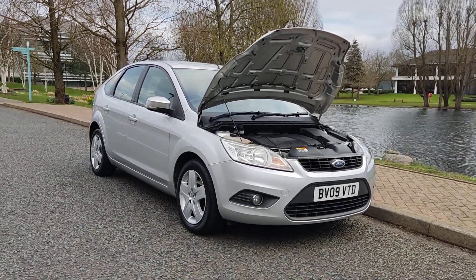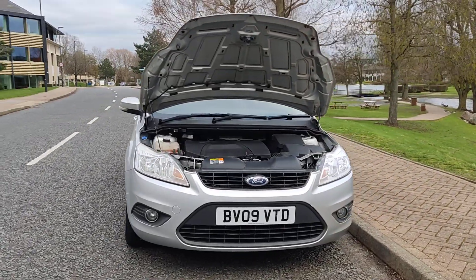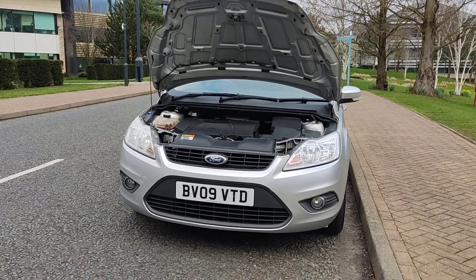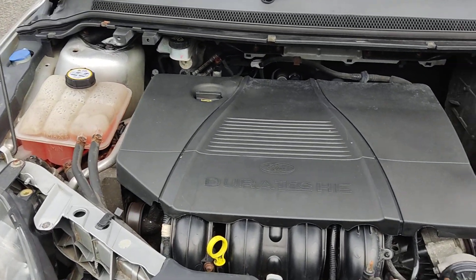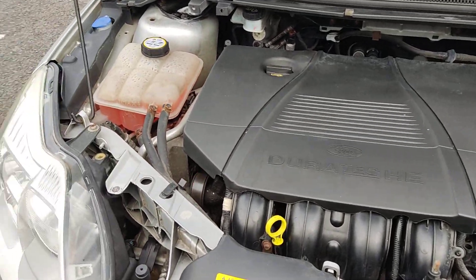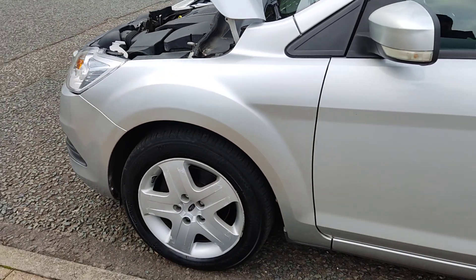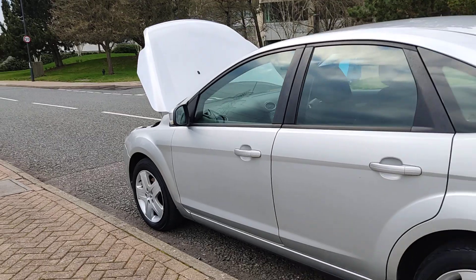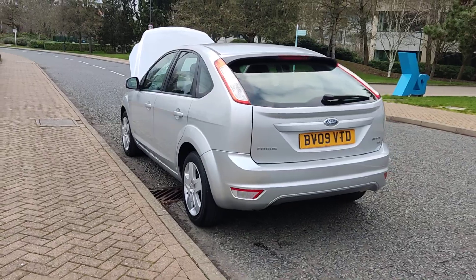BV09 VTD, a silver Ford Focus 1.8 Style hatchback, 5-door petrol with manual gearbox. Nice clean sparkling headlights with fog lights, clean and tidy engine bay, recently serviced. Engine sound is nice and smooth. Very clean 16-inch steel wheels with wheel trims, very clean bodywork.